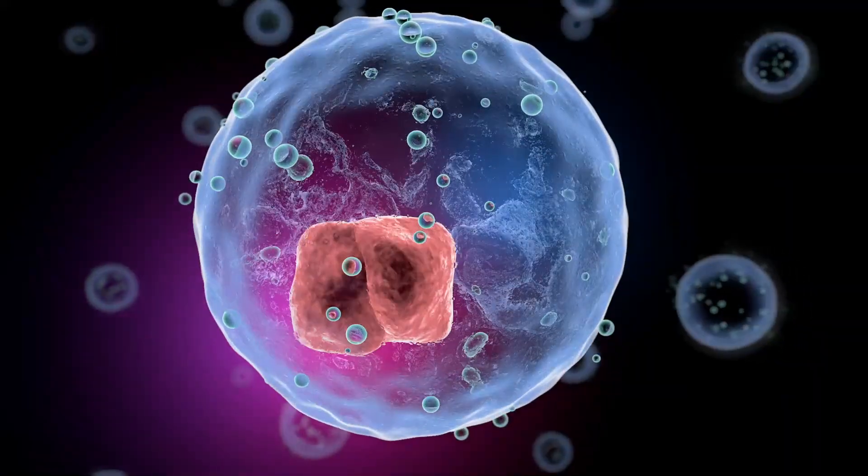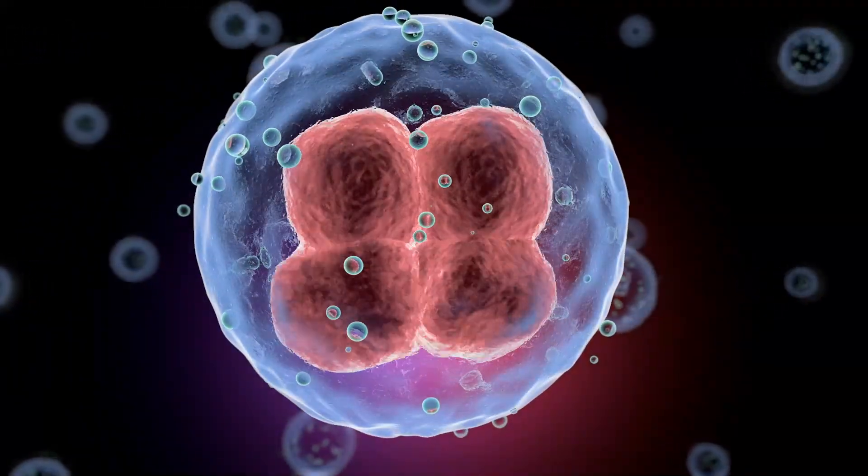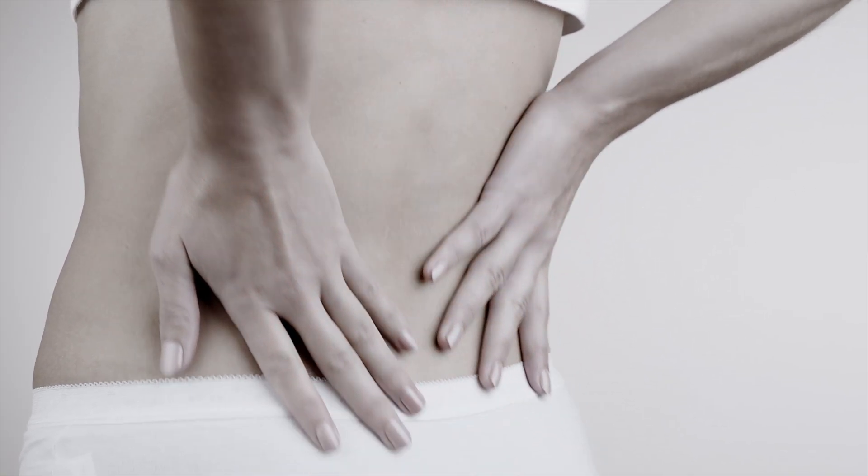Every day millions of our cells become damaged and die, and the body creates new cells. That's normal. It's the body's natural repair process at work to heal injuries, fight disease, and maintain overall health. But these processes slow down as we age.